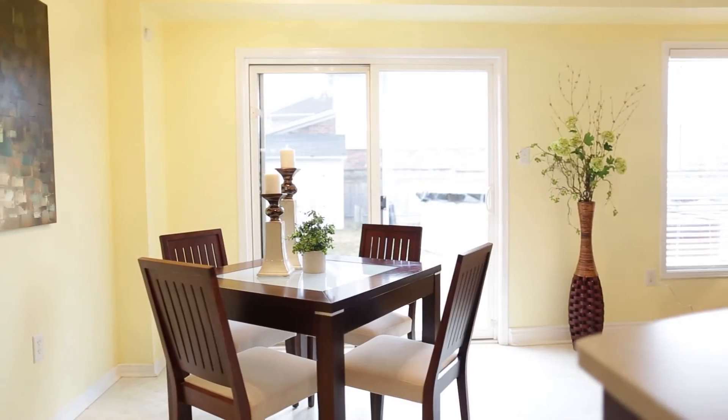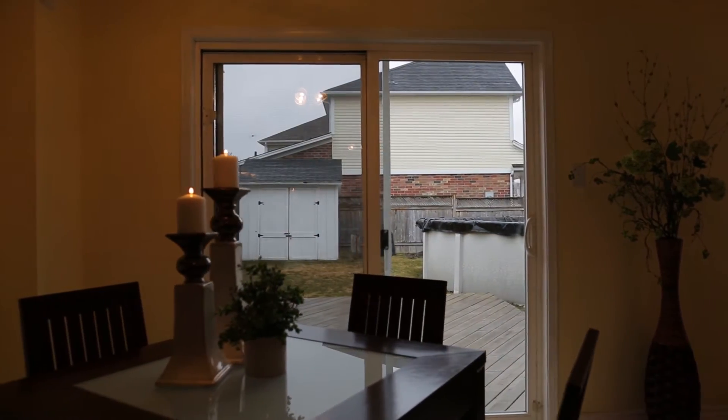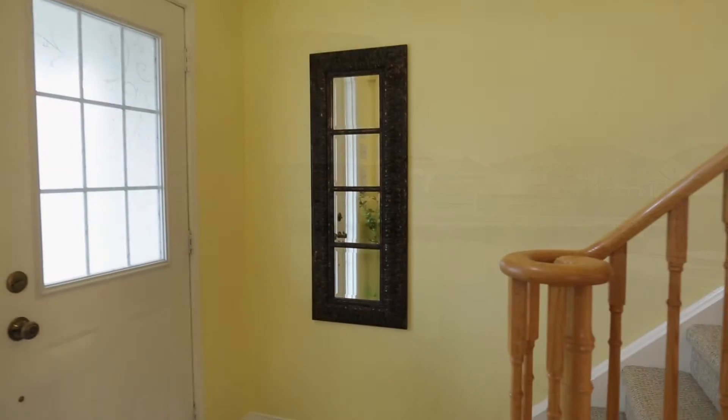Nestled in the back of the house by the sliding patio doors is a cosy dinette space. The backyard is generous in size with a large deck, above-ground pool, and storage shed. This would be the perfect place to relax during the warm summer months.